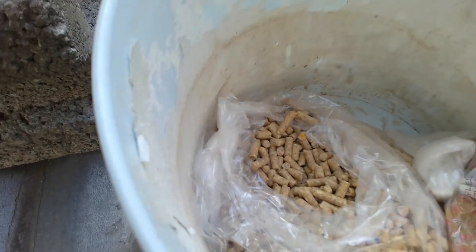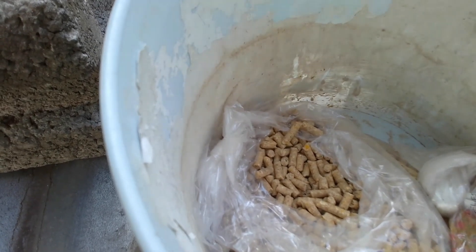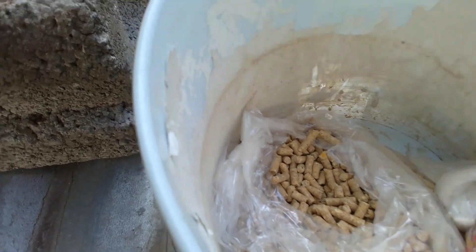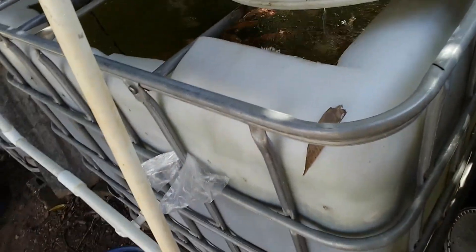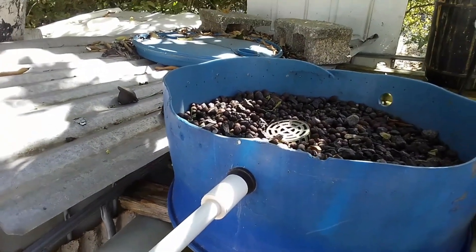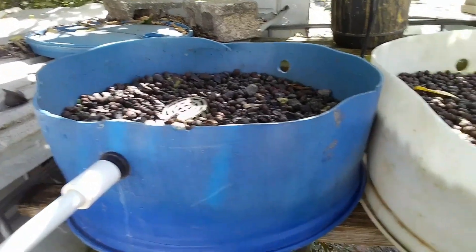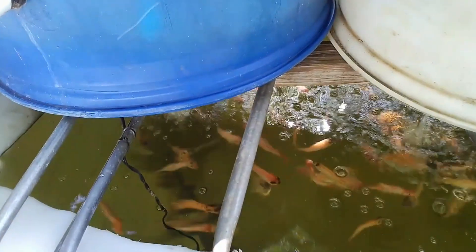Welcome to another episode of Fish Keeping in Jamaica. My name is Raleigh. I'm a high school teacher and I have an aquaponics system at the back of my yard. I also keep ornamental fish, which I breed specifically for pet shops and for aquariums for persons who wish to have them.